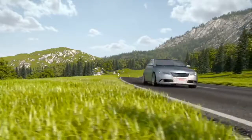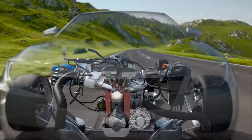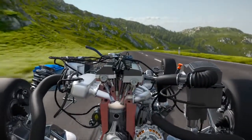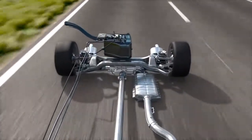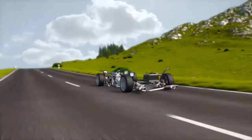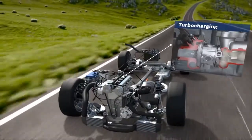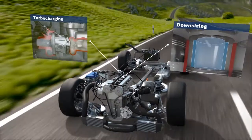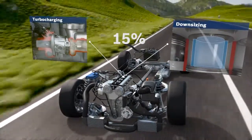Engines with gasoline direct injection create the air-fuel mixture right in the combustion chamber. This results in higher compression, thus improving efficiency. Torque and driving dynamics are increased, while emissions levels are reduced. In combination with turbocharging and downsizing, gasoline direct injection offers the potential of lowering fuel consumption and CO2 output by around 15%.